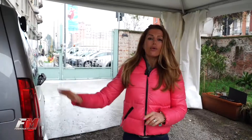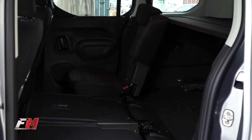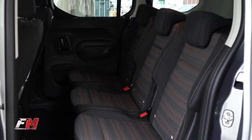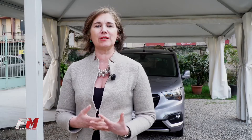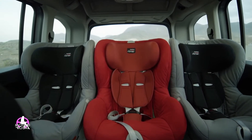È un veicolo con 5 posti che diventano 7 modulari. Può avere i sedili della seconda fila anche come sedili separati e questo consente di poter mettere tre seggiolini di fila.